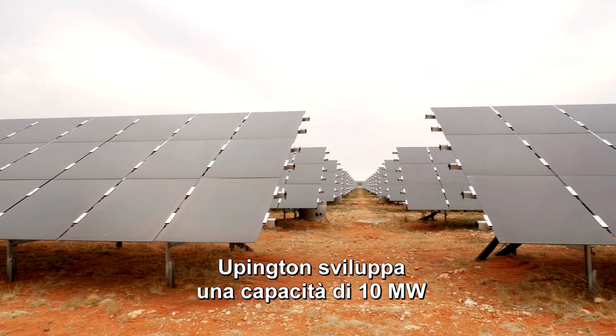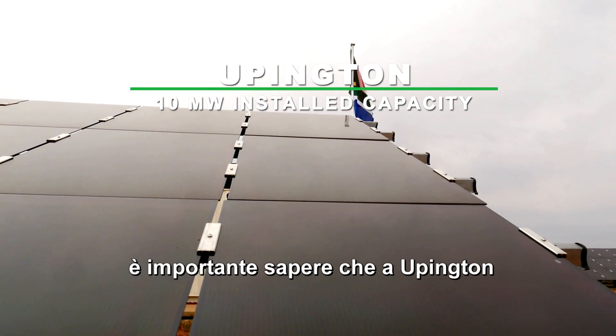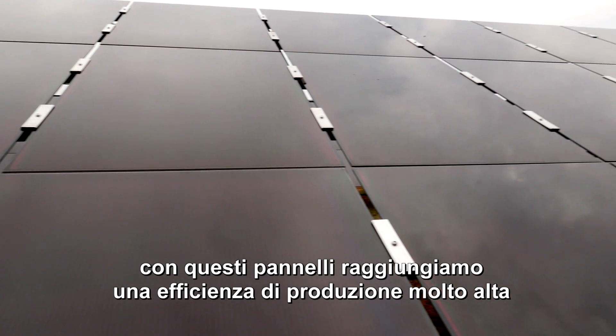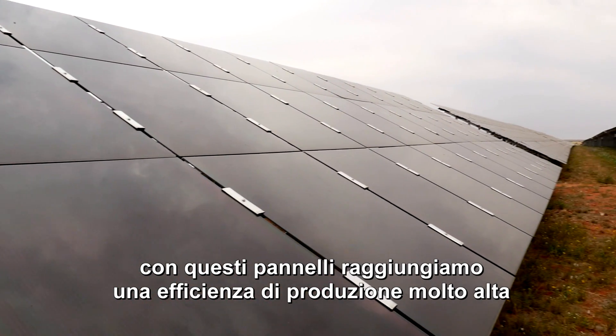Upington is a 10 megawatt power plant. It's important to highlight that in Upington we have the panels built by our workshop, Tristan in Catania. With these panels, we reach a very high efficiency of the power plant, with a performance ratio equal to 83%, more than expected.